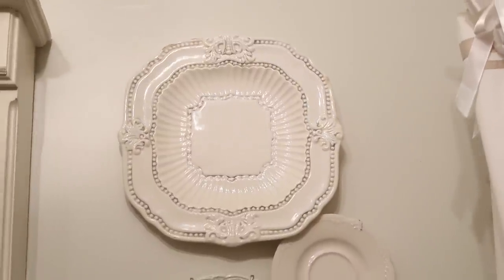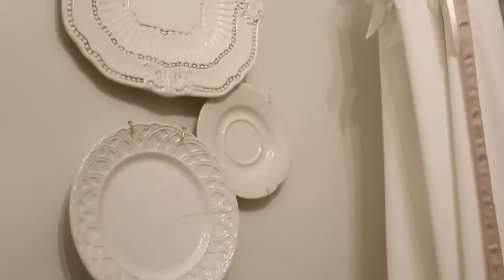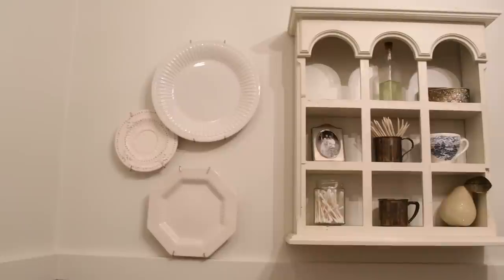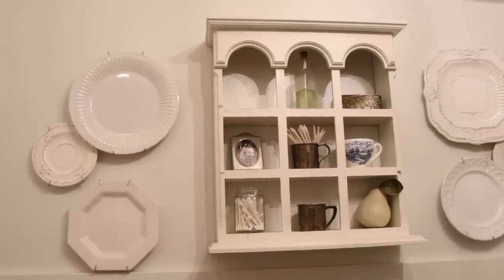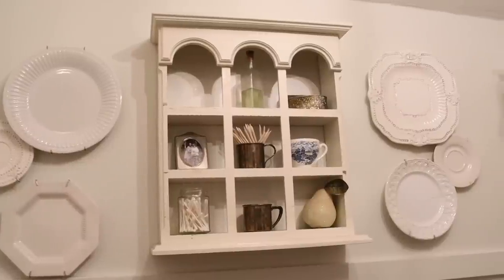All of the wall decorations are thrifted. I get comments about having plates on the wall in the bathroom — and the more I think about it, the more I'm thinking I might take those down. I would actually love to wallpaper this bathroom soon, so you guys can let me know what you think about that in the comments below.